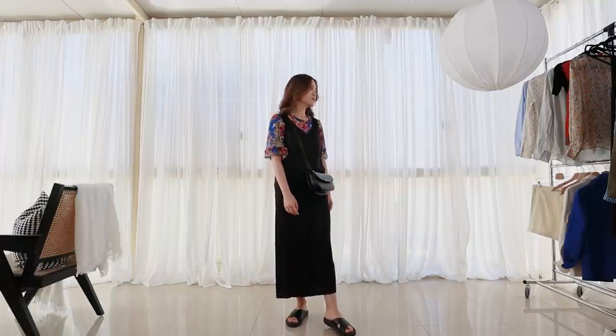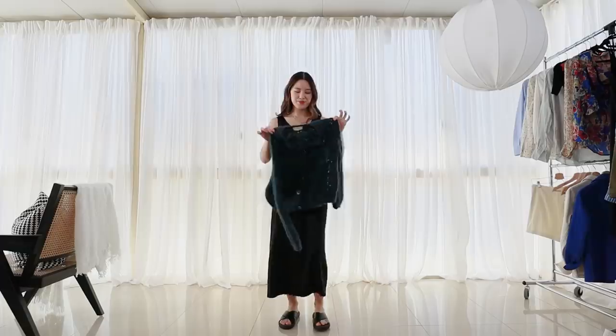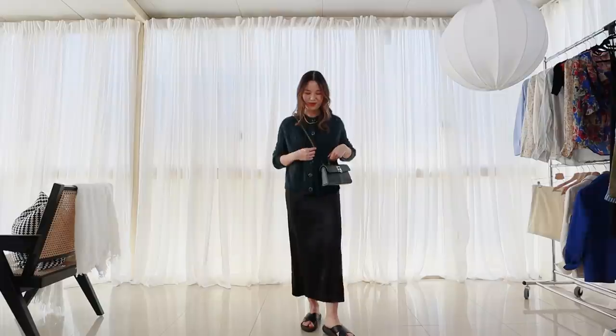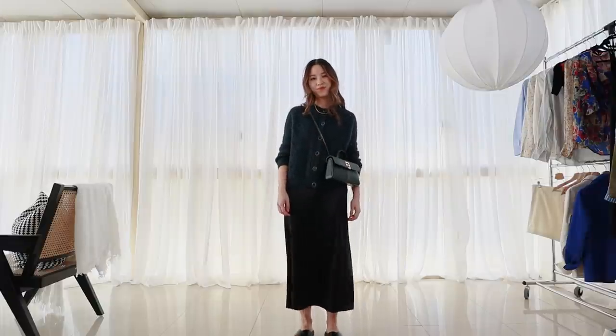Ever since I got a slip dress, I've always been able to add one more way of styling those floral pieces, just by layering the slip dress over the top or underneath. The last look I frequently reach for is simply putting a knit over the top. I usually prefer a cropped knit over a slip dress — it's such an easy way to make it into a slip skirt, essentially. This is a very versatile item and I can't imagine not having it in my wardrobe.